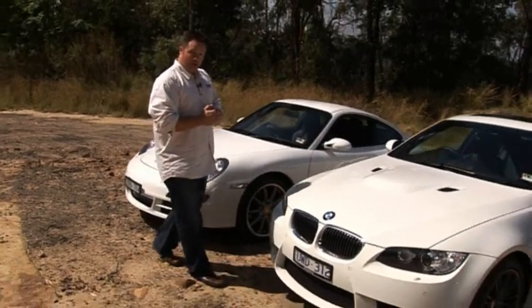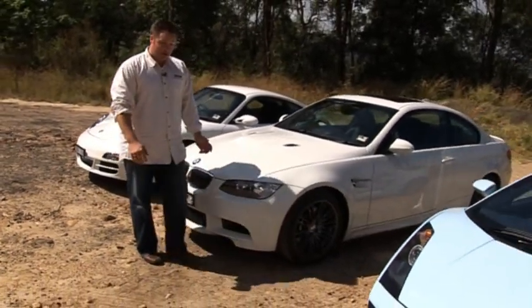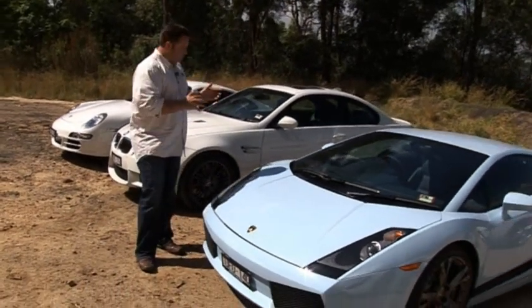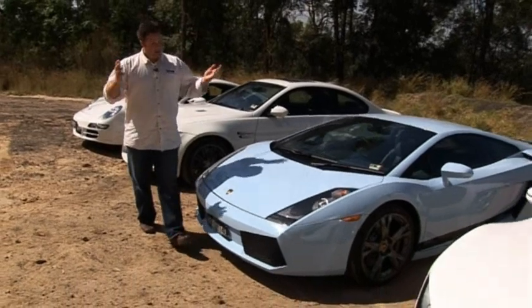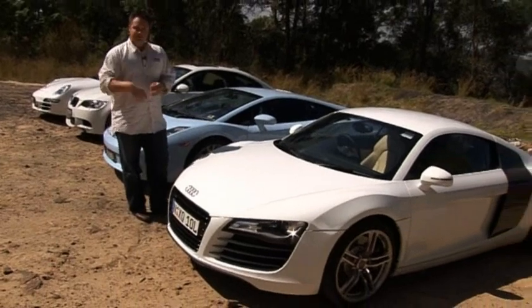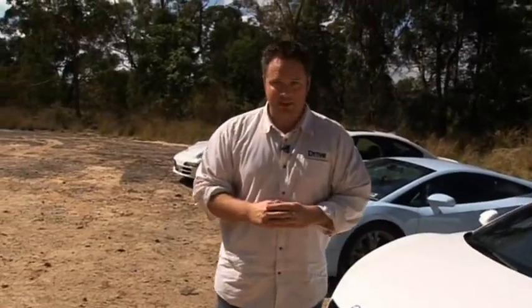Straight onto its understated rival, a BMW M3, which now comes with V8 power. Onto something a tad more overt with the Lamborghini Gallardo, a true classic supercar shape. And something of a young upstart, also got the looks on its side — the all-new Audi R8. But looks aren't everything. Which car would you put in your million dollar garage? Let's hit the road to find out.